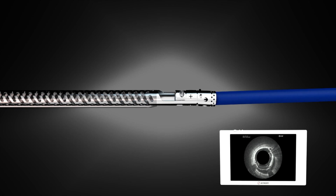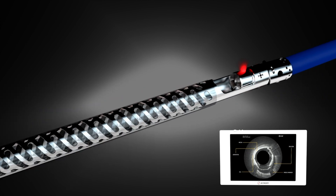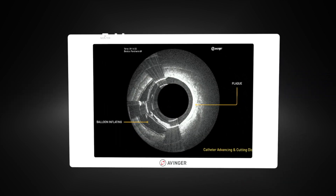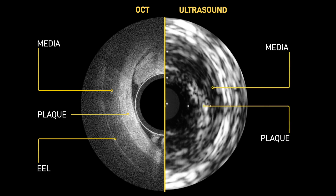Each Lumavascular device has an embedded optical coherence tomography, or OCT, imaging system the width of a human hair, to provide onboard image guidance. OCT is the optical analog to ultrasound, but at significantly higher resolution, to facilitate extreme precision and interpretability.